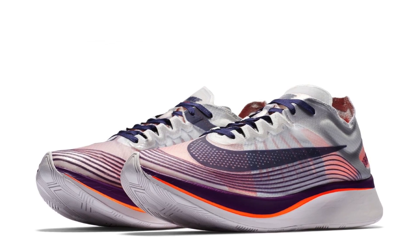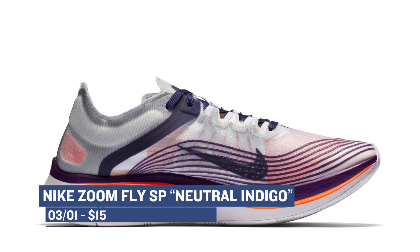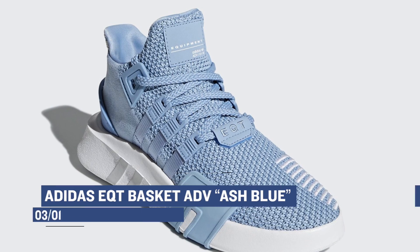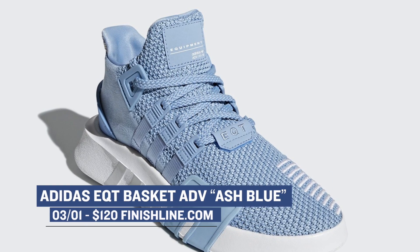For you runners out there — or at least those that like to look like you run — the Nike Zoom Fly SP is releasing in a neutral indigo colorway. Nike has been doing a great job with this silhouette and those will cost you $150. Getting back to the three stripes, Adidas is dropping the EQT Advanced in the Ash Blue colorway. These look really, really nice — you can grab a pair for $120.